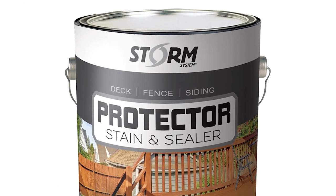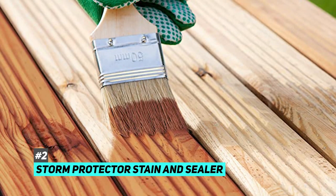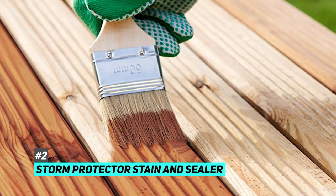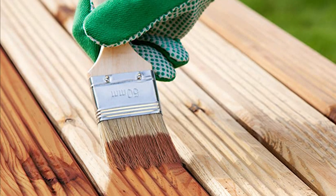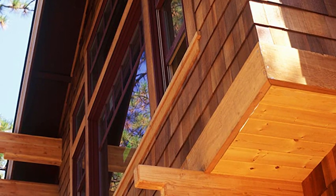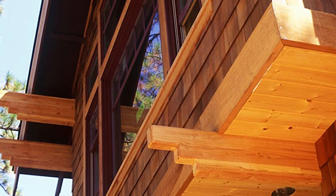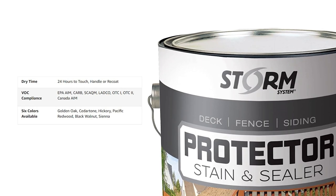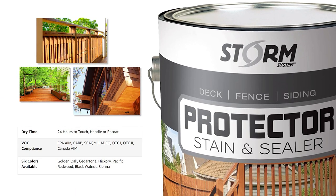Next up, we have the best oil-based stain, and that's gonna be the Storm Protector Stain and Sealer. Stains such as this really penetrate wood and other composite deck material, and what that means is it's good for any wood species — that even includes hardwood like mahogany. This is a semi-transparent stain, so it does add a touch of color to your deck, but it still allows for that natural wood grain to show through.